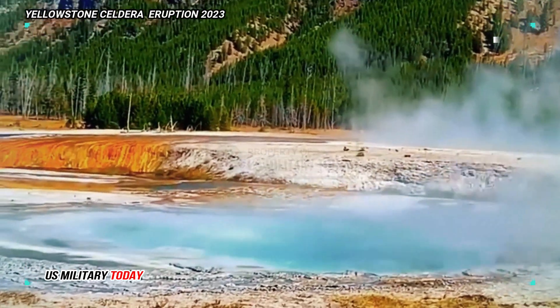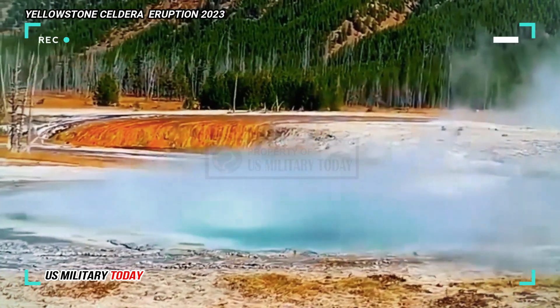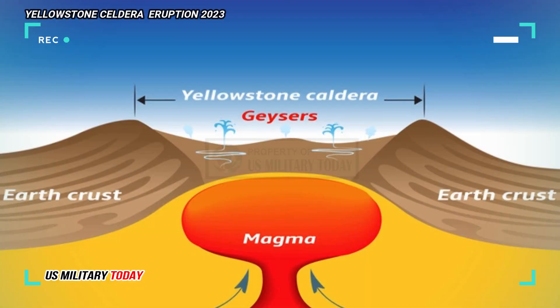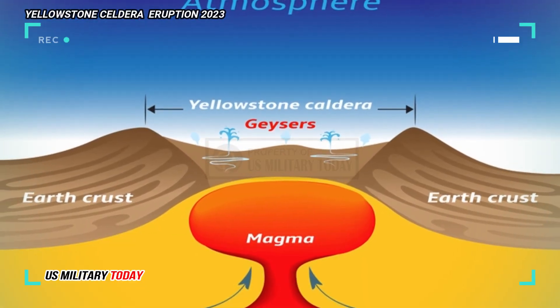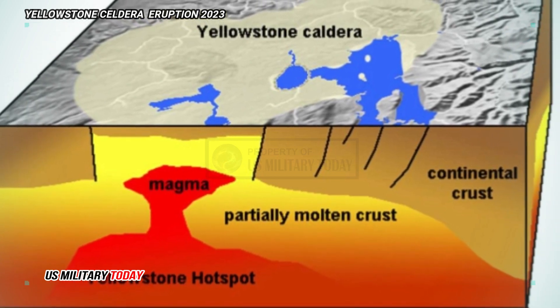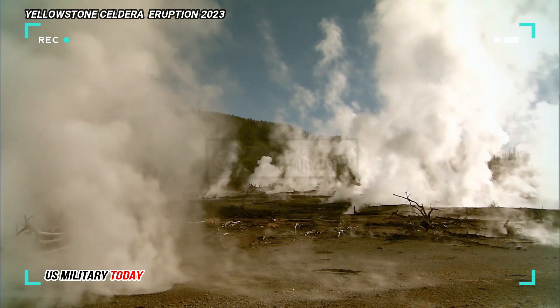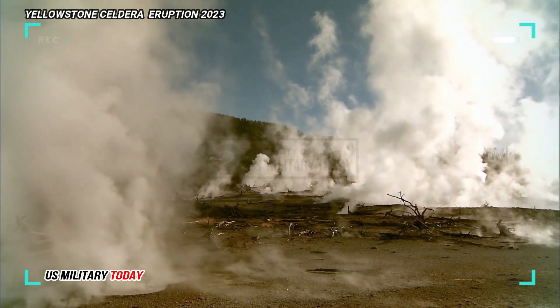Calderas are usually formed after the collapse of the top of a volcanic cone or group of cones, due to the partial emptying of magma chambers during large eruptions. Subsequently, there have been three more major eruptions in the Yellowstone area, two of which expelled more than 240 cubic miles of magma — a magnitude of 8, the highest ranking on the volcanic explosivity index.